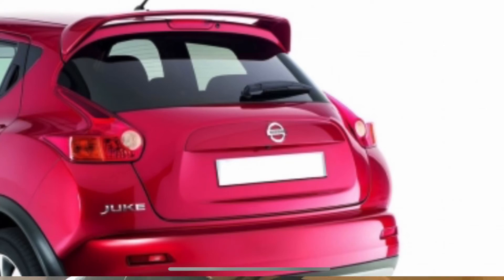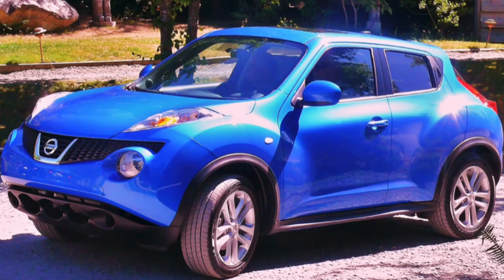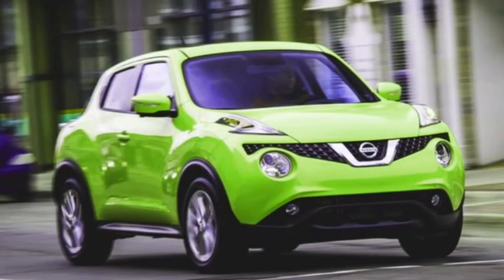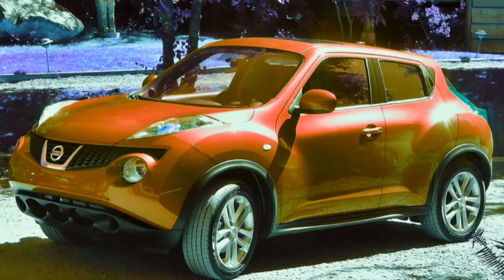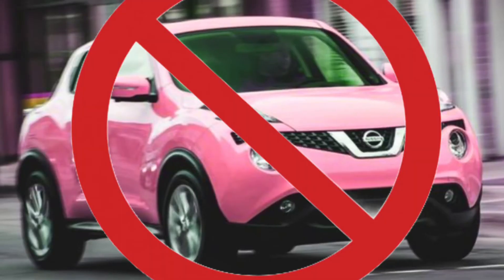My favorite color is the blue. I'm sure if they had a green, I'd probably like that too. Maybe a purple — I'm not a purple person, but this is a Juke, so we can go purple, we can go orange maybe. Pink? Maybe not pink. But this car could be in any weird color and it would work.